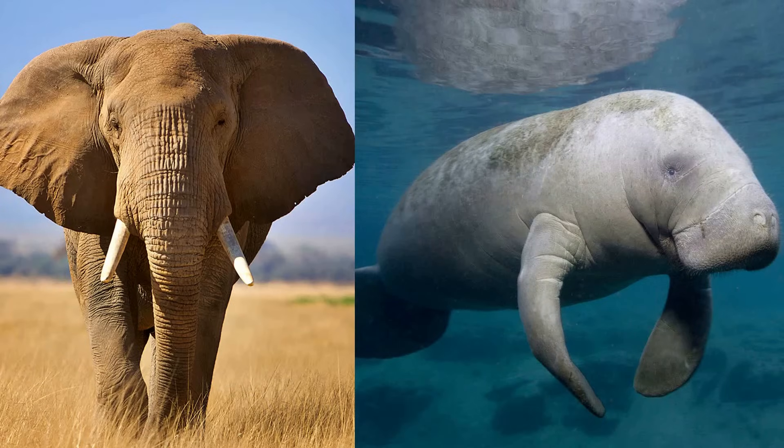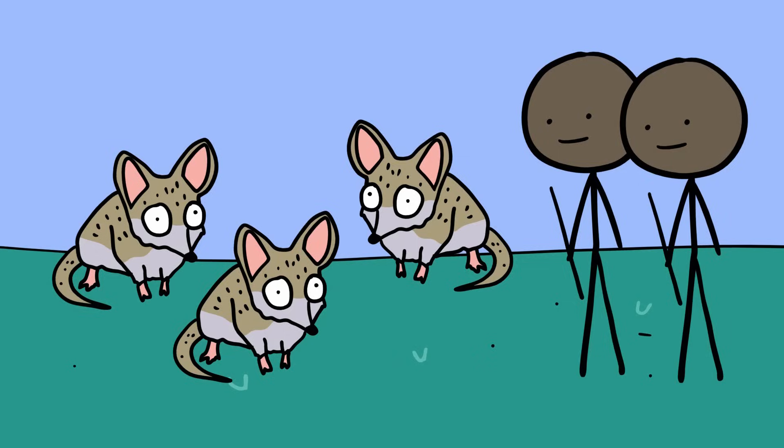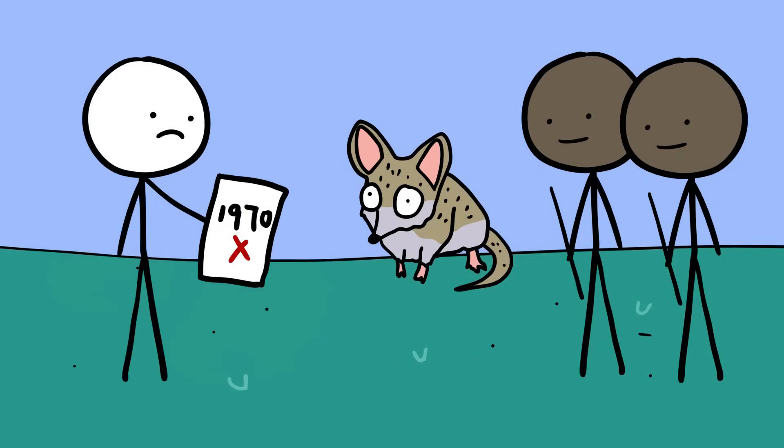The aardvarks, elephants, and manatees are some of the Somali sengi's closest living relatives. While the locals never considered it to be extinct, the last known scientific record dates back to the 1970s.